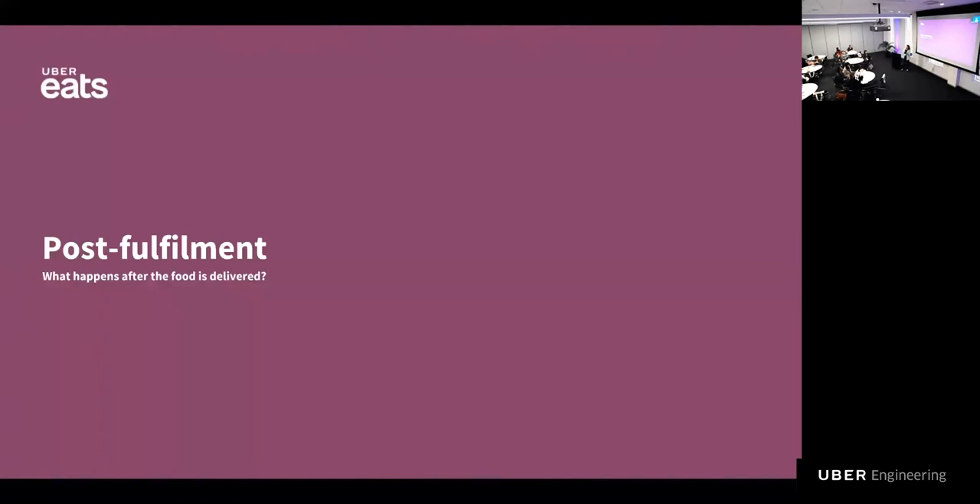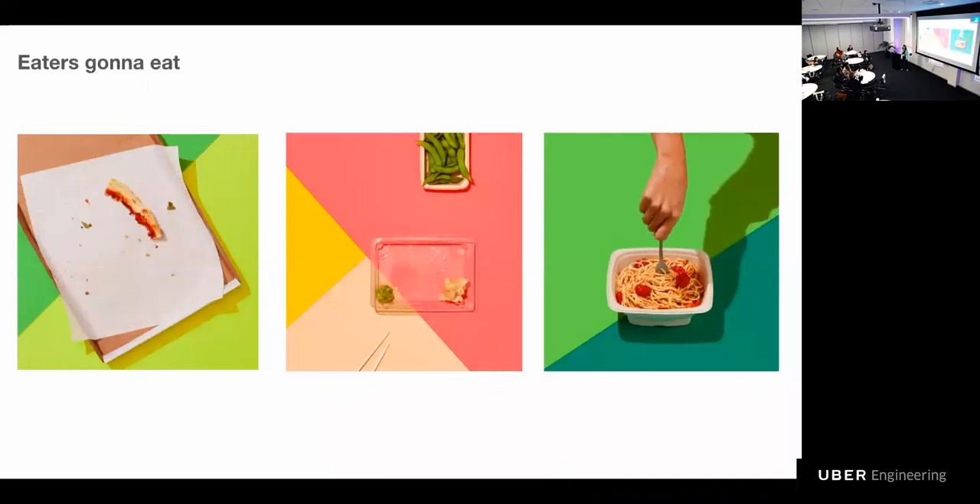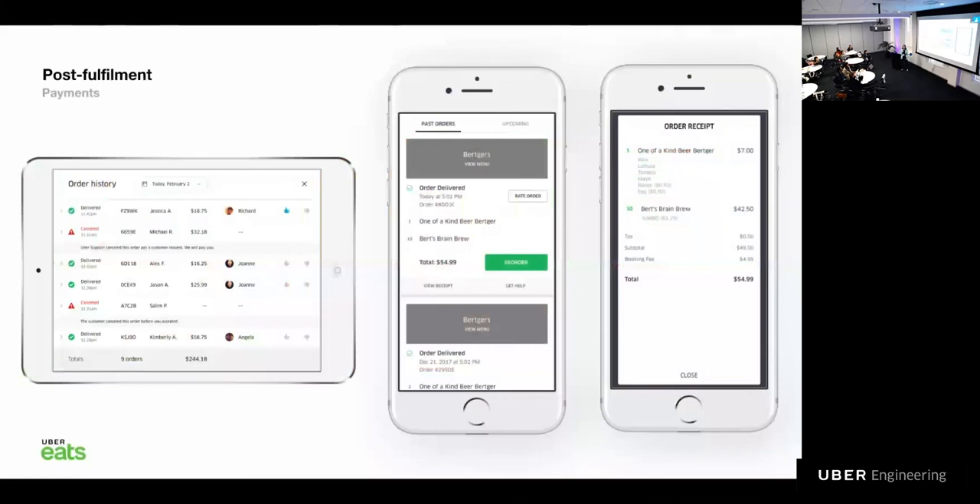Now let's talk about what happens after the delivery has been done. We all know what happens with the food — it disappears. While the eater is enjoying their meal, Uber Eats is taking care of payments: billing the eaters, charging the restaurant, paying the restaurant and couriers, and sending out receipts and invoices. We also ask all parties to rate their experience so we can improve our product even further.